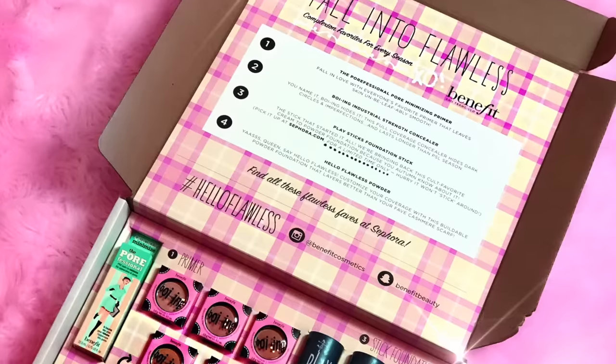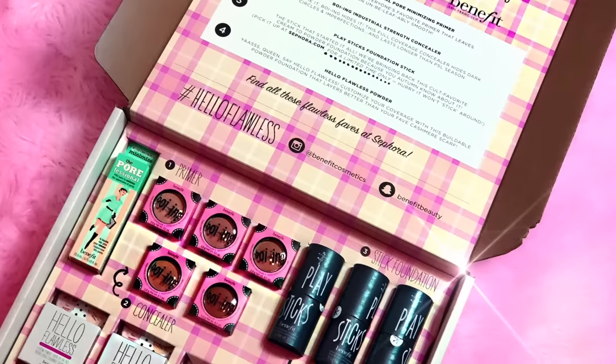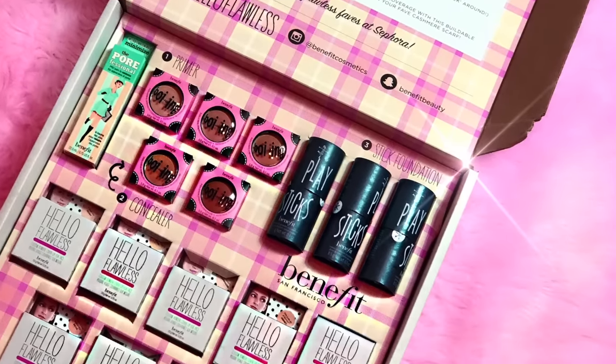I will be doing a review of the new Benefit fall collection. I got a huge box from Benefit recently — they sent me their new Play Sticks, which are foundation sticks, some concealer, and a bunch of different powders. Not all of them are my color, so you guys will be getting a giveaway pretty soon with some of that stuff. But I'm going to be doing a first impression review because I've never tried any of it.